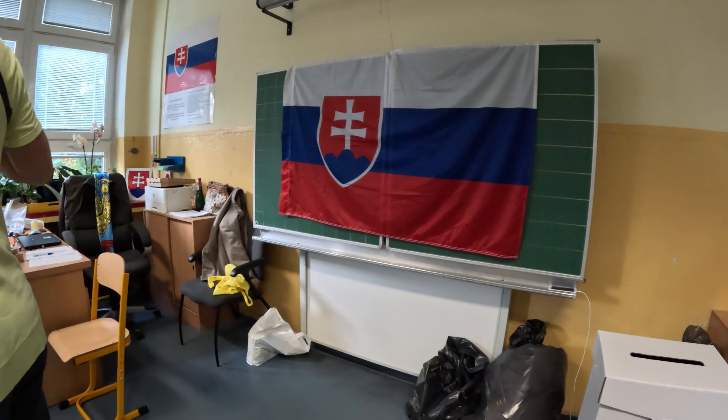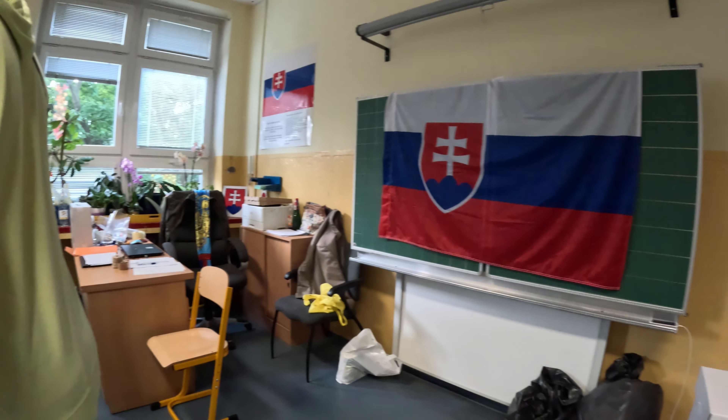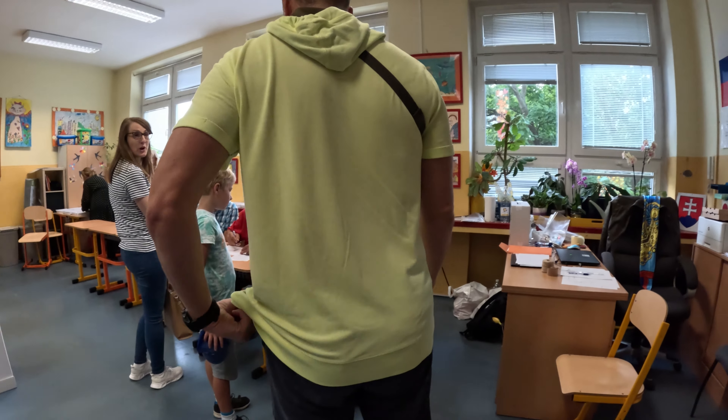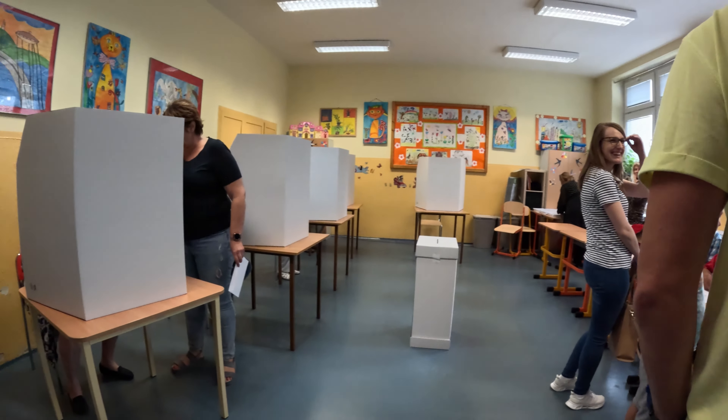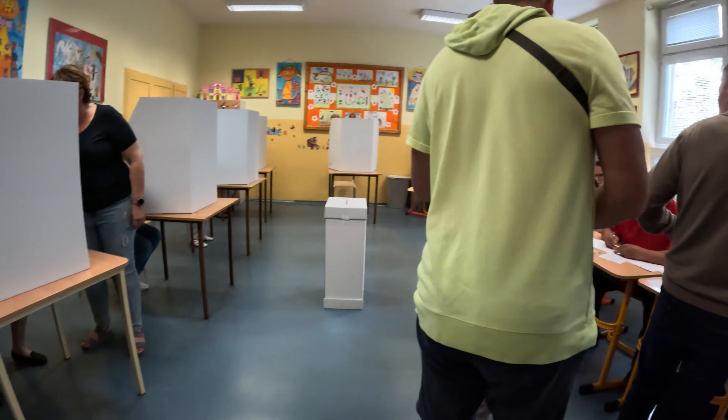And now we wait. To vote in Slovakia you need to show your ID. They will verify that you are on the voter list and your signature matches the one on your ID card, and then you will be handed all the ballots and an empty envelope, and you go make your selection in private behind one of these booths.